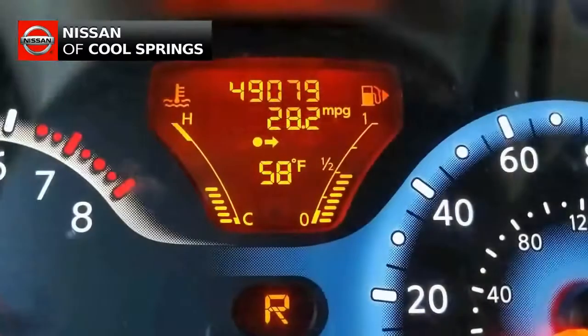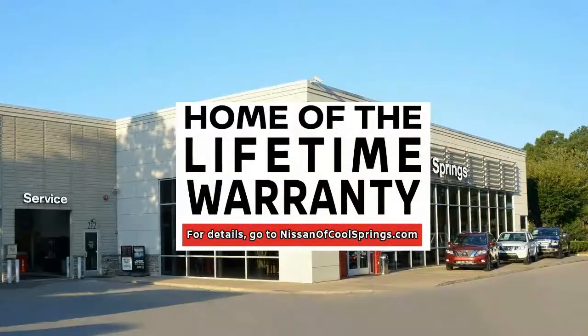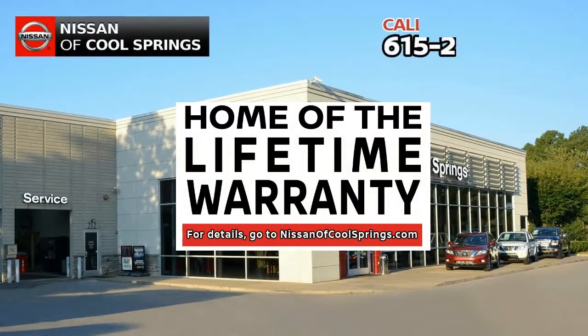After all, we are the home of the lifetime warranty. And as always, don't forget to tell them that Hubie sent you — you'll be glad you did.